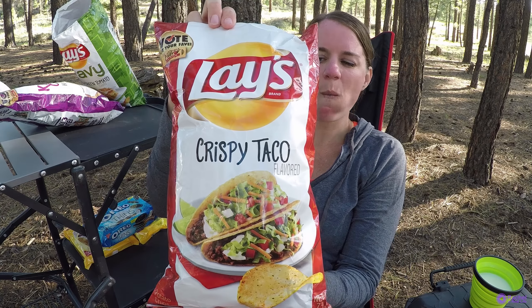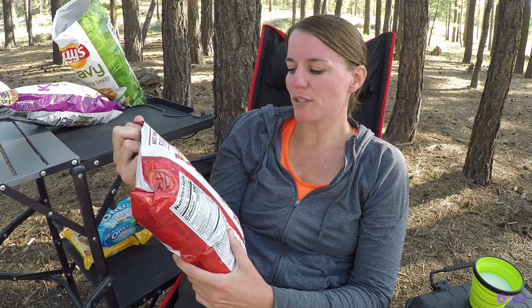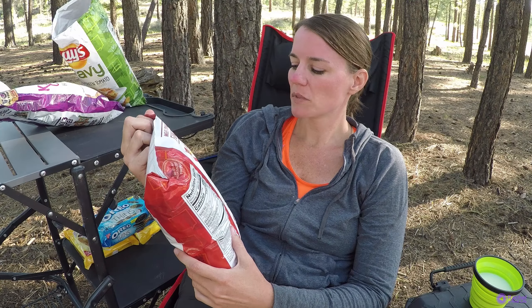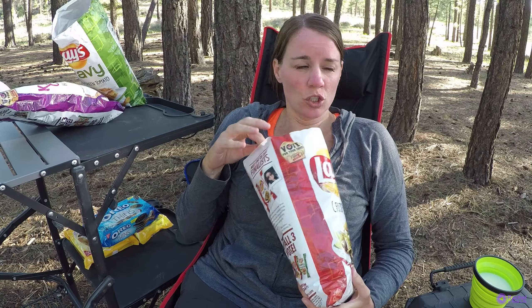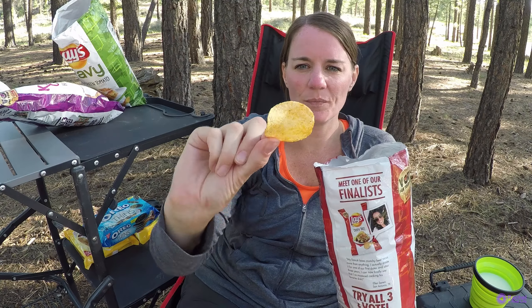Crispy taco — these are made by Ellen Sarim from San Antonio, Texas. My fiance loves crunchy beef tacos more than anything. Tacos are my favorite meal — homemade though. I actually made it for one of our first dates, and after three years I can now finally say that I've mastered cooking his favorite dish. I'm excited for these because I love tacos. There's a serious strong taco smell — like taco seasoning. And there's a lot of seasoning on these, more so than the fried green tomatoes.